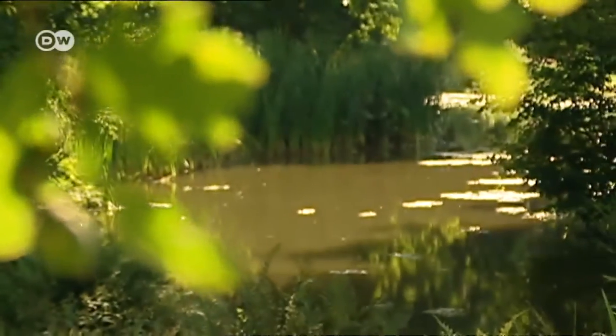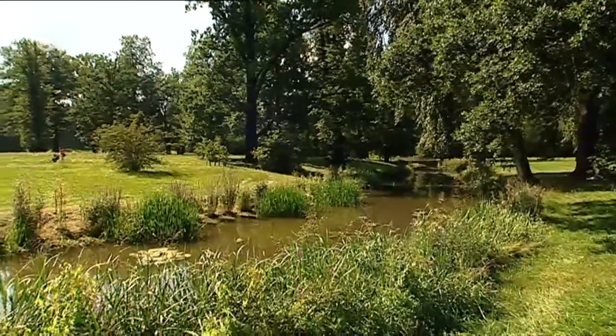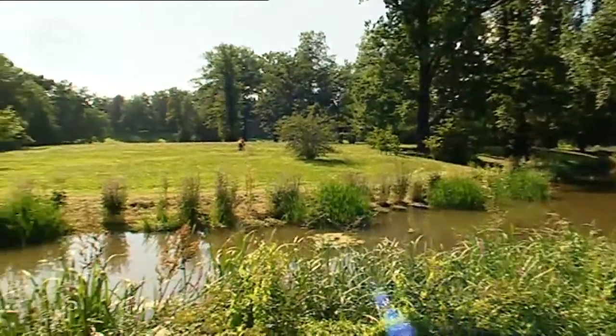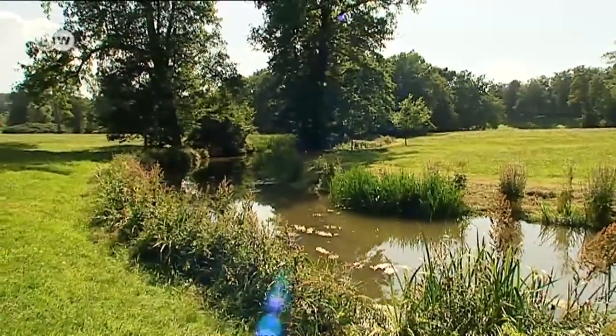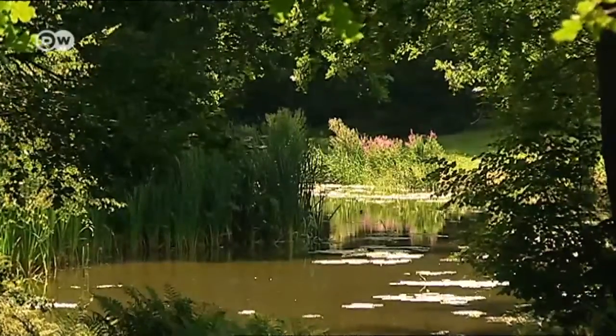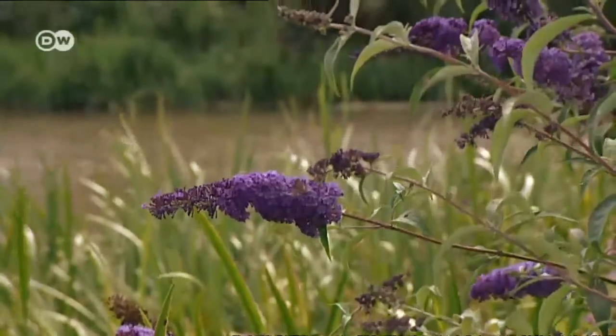Bad Muskau is easily reached from Leipzig and Dresden. Prince Hermann von Pückler-Muskau wanted to create a park here that looked like an art gallery, with something new to marvel at with every few steps. His idea has become an artwork in itself, combining nature and architecture on the banks of the River Neisse.